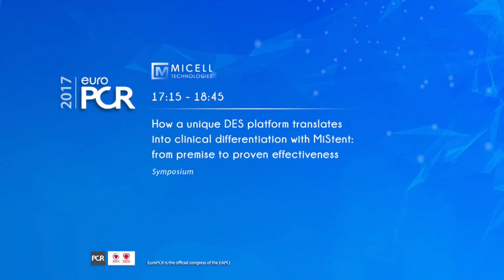We have a great symposium here: how a unique drug platform translates into clinical differentiation with MISTEN, from premise to proven effectiveness. It's sponsored by Micell Technology. I'm Patrick Segruis from Rotterdam and Imperial College, and I have with me Elazar Edelman. Other speakers are welcome to join. It's a small audience but I have the feeling that we could start something new.